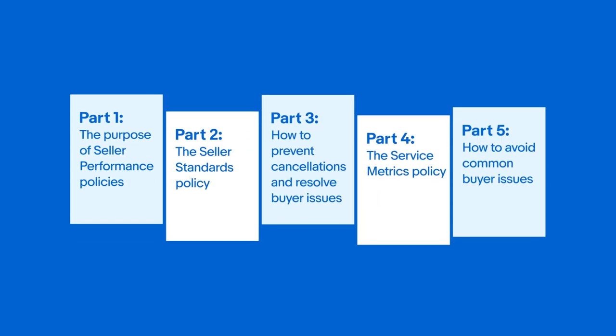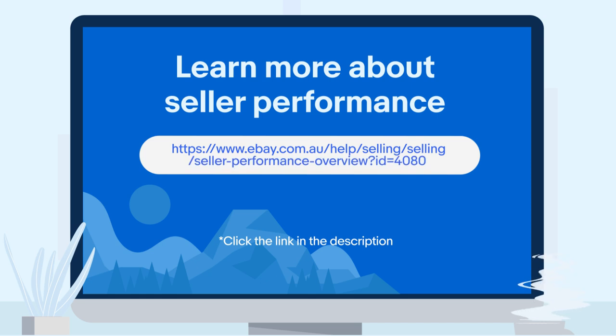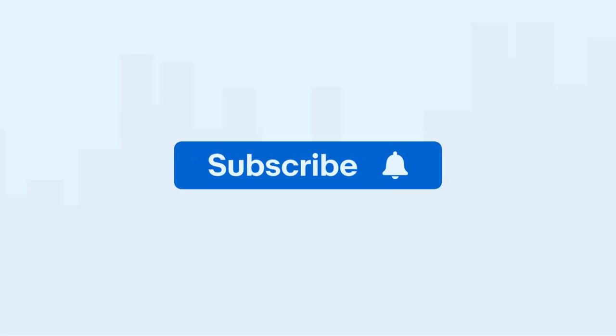We hope this series has been informative and helped you better understand our policies and how we measure seller performance on eBay. If you want to learn more, visit the Help Hub to explore all our articles about seller standards and performance. Don't forget to subscribe and hit the bell icon so you never miss a video from us.